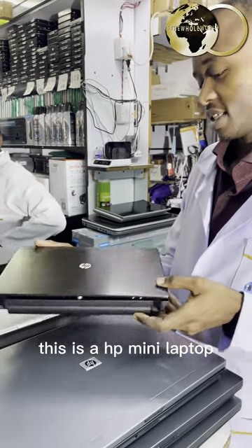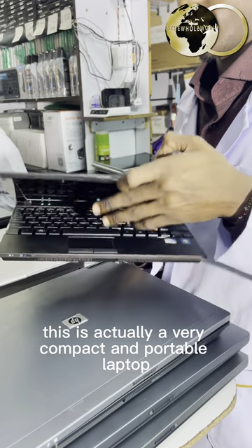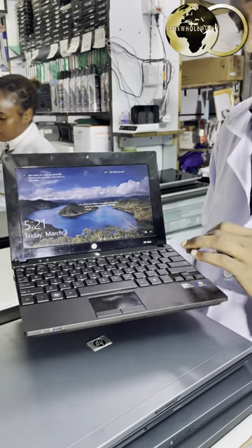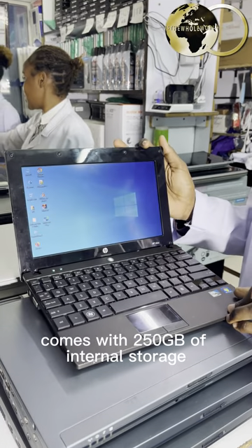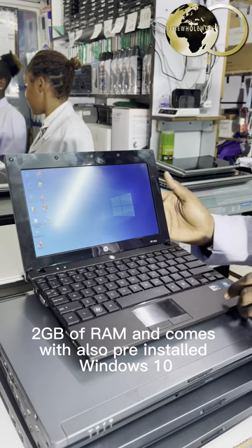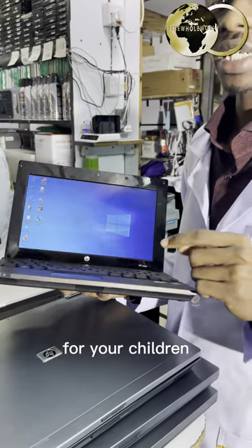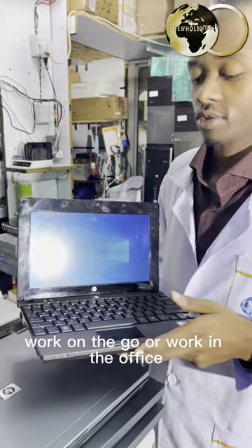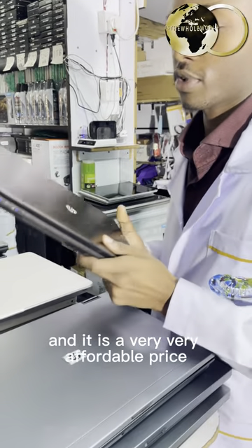This is an HP Mini laptop, a very compact and portable laptop that packs an Intel Atom CPU. It comes with 250GB of internal storage, 2GB of RAM, and comes with pre-installed Windows 10. This is actually a very nice laptop for your children, even for yourself if you want to work from home, work on the go, or work in the office. You can choose this one and it is at a very affordable price.